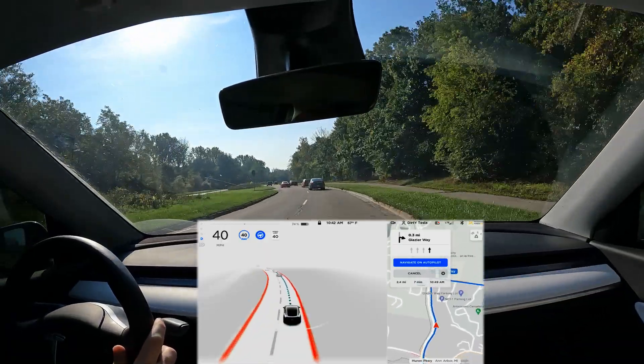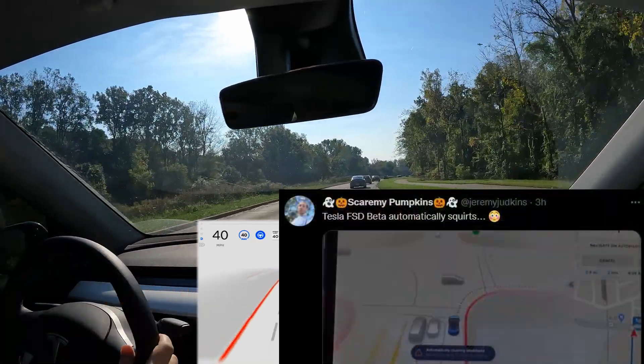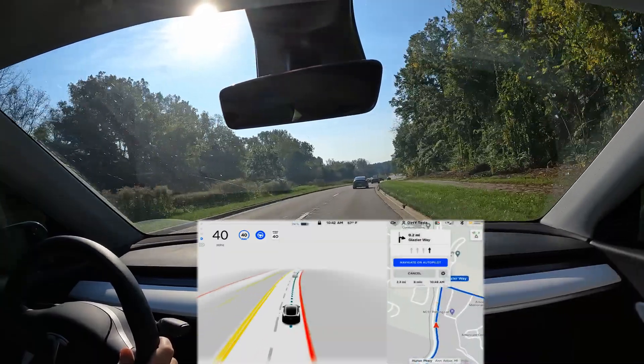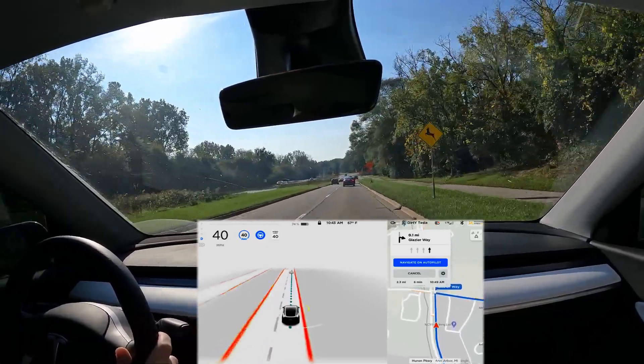Another thing that's new here — I've seen from Jeremy Judkins — the windshield wiper fluid will go on its own. The car will wash off the windshield by itself without me doing anything. Hopefully we can recreate that as well. My cameras are clean right now, but we may or may not see it. I can just insert a clip or a screenshot from him.